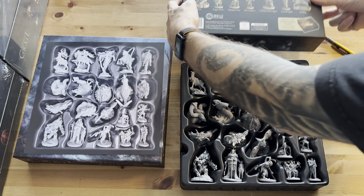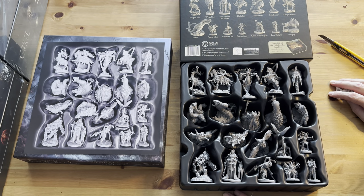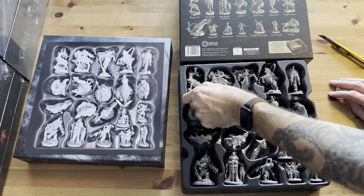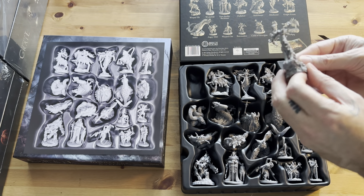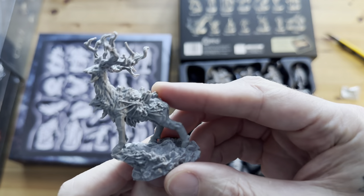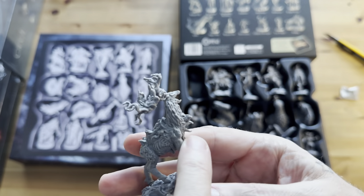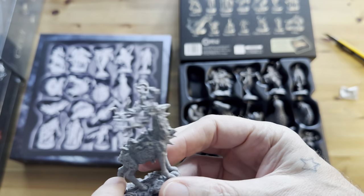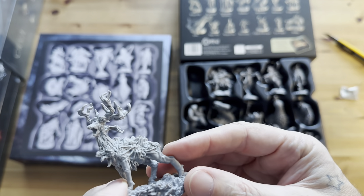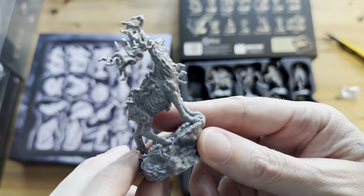I also want to take a look at the back of the box so you can get the names of these. This one looks like it's the Warped Elk. Reminds me a little bit of Annihilation for some reason — got another face here. It's kind of got a Lovecraftian feel; it's like a tree elk, like Groot as an elk. Something like this is pretty cool.